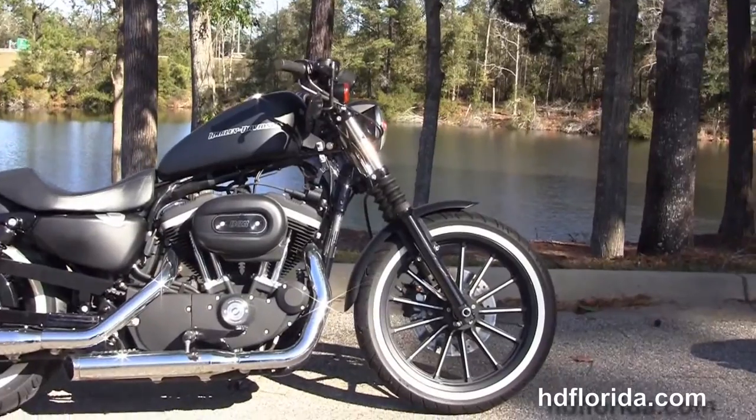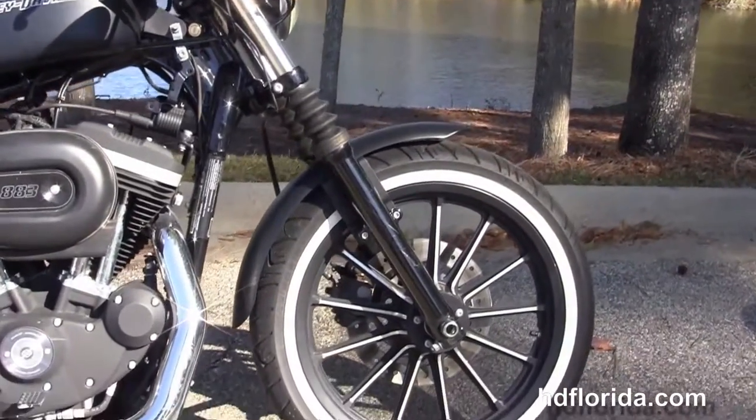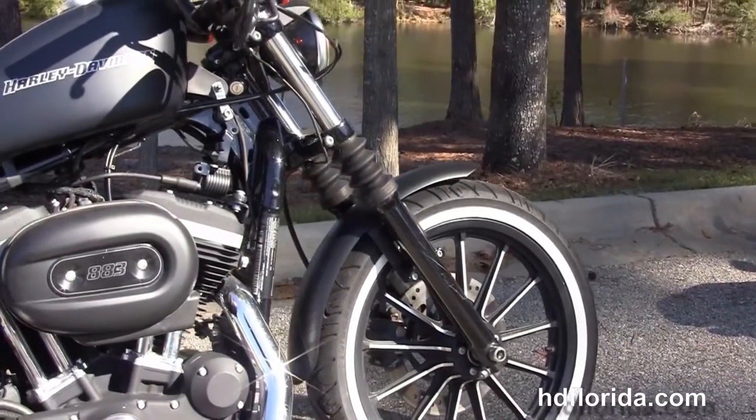This bike starts out front with the contrasting 13-spoke mag wheels and that white wall tire wrap around it. We have the classic fork gaiters and the black triple tree clamps and matching fork lowers.